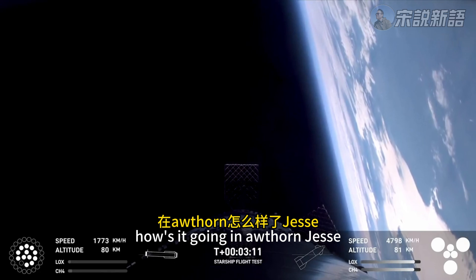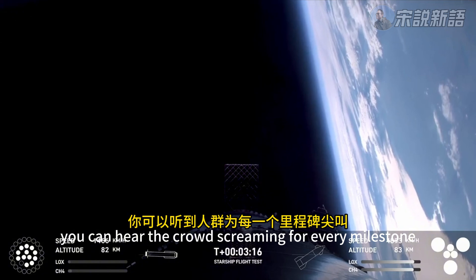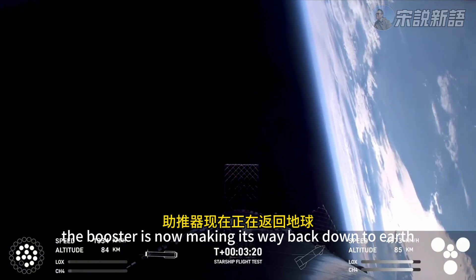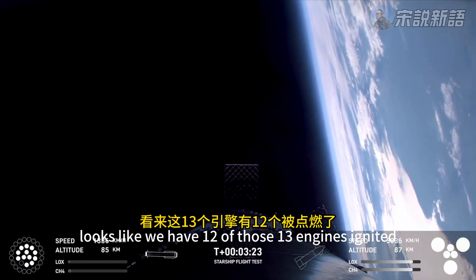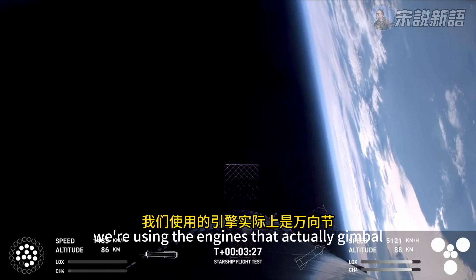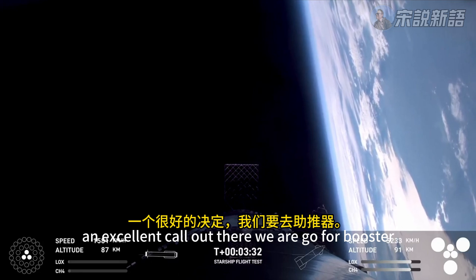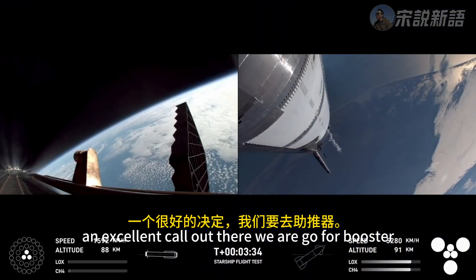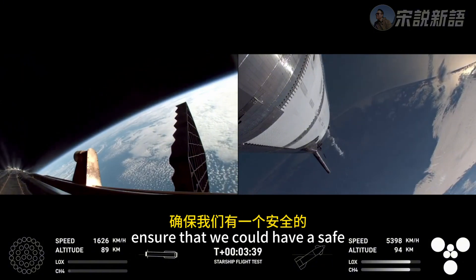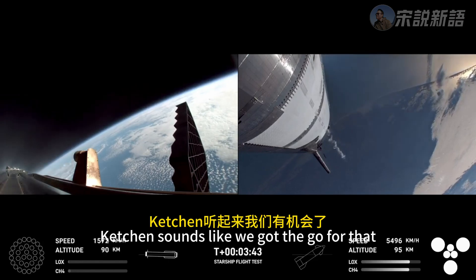Over in Hawthorne, you can hear the crowd screaming for every milestone. The booster is now making its way back down to Earth. Looks like we have 12 of those 13 engines ignited — we're using the engines that actually gimbal. We are go for booster return. Ship avionics, pilot, and telemetry nominal. There's a lot of criteria that needed to line up to ensure a safe booster catch, and it sounds like we got the go for that.